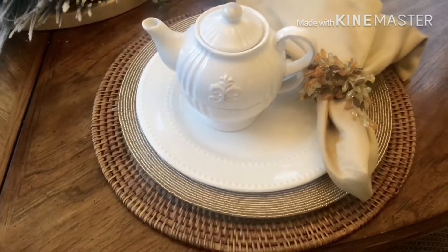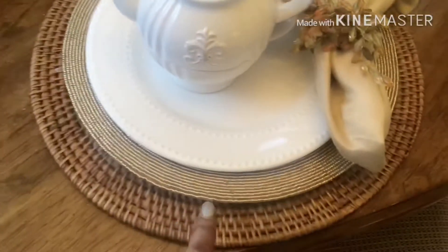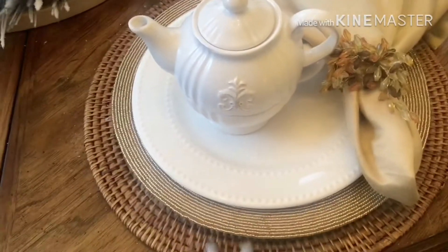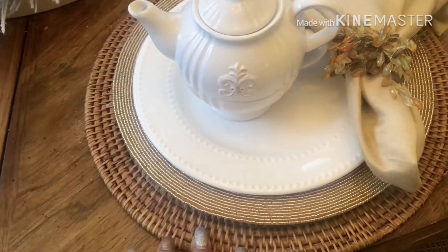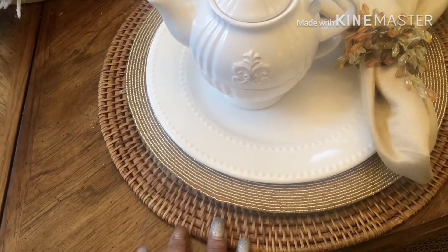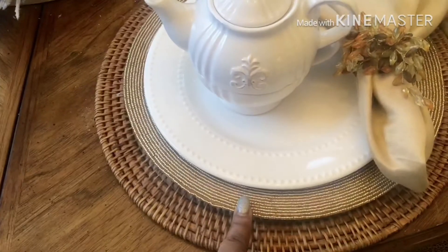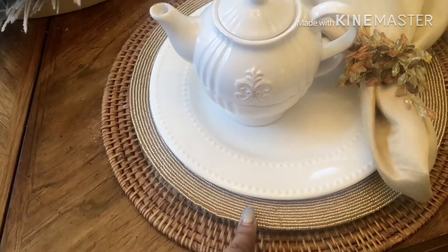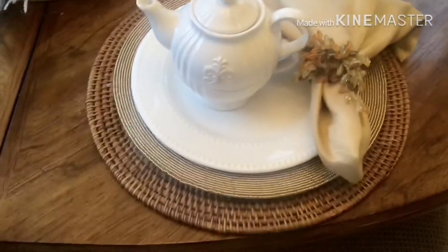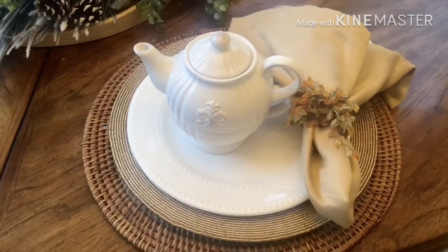Here's the place setting — I absolutely love it. On the bottom I have it layered. I have these Rattan chargers that I purchased from the thrift store. They were 99 cents a piece. I used them for Thanksgiving as well as Christmas, and one year I actually used them for Easter.